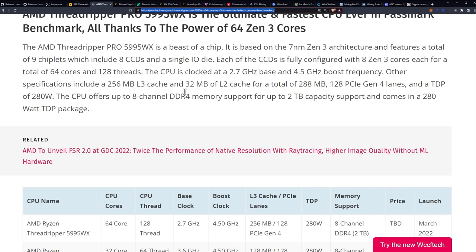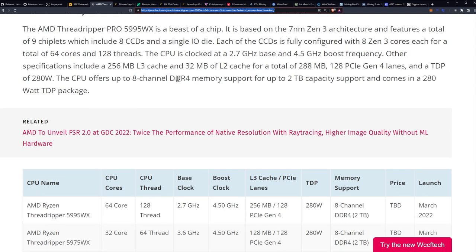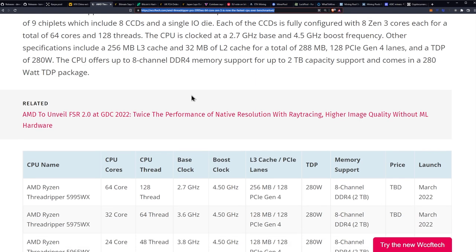Other specifications include a 256MB L3 cache and 32MB of L2 cache, for a total of 288MB of cache. It also has 128 PCIe Gen 4 lanes and a TDP of 280W — which, considering the specifications, doesn't sound that bad. The CPU offers up to 8-channel DDR4 memory support for up to 2TB capacity and comes in a 280W TDP package.